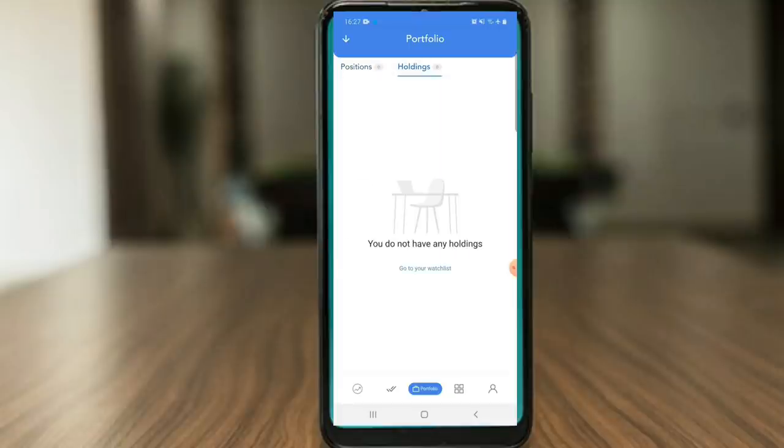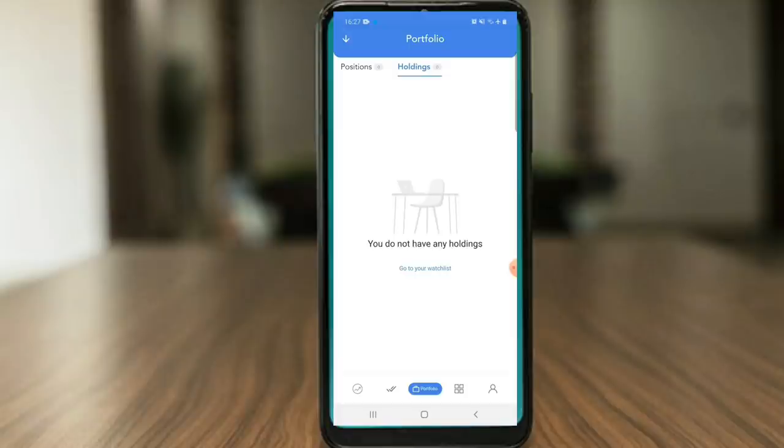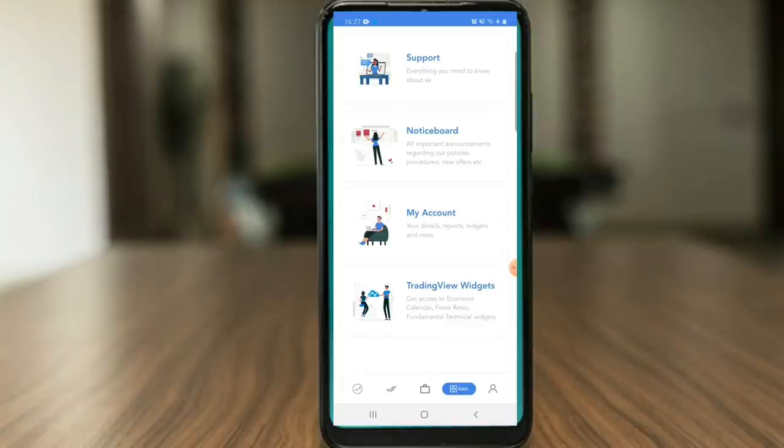You can see Holdings here — it is very simple. As you click on it you will know where you are. There are some new issues listed here as well. You can see reports and layers. If you click on TradingView, you can see the economic calendar with economic events and interest rates. You can also see fundamental and technical widgets for the information you need.